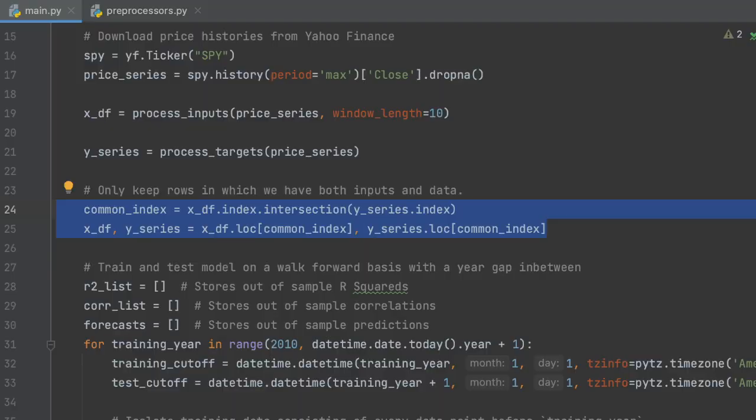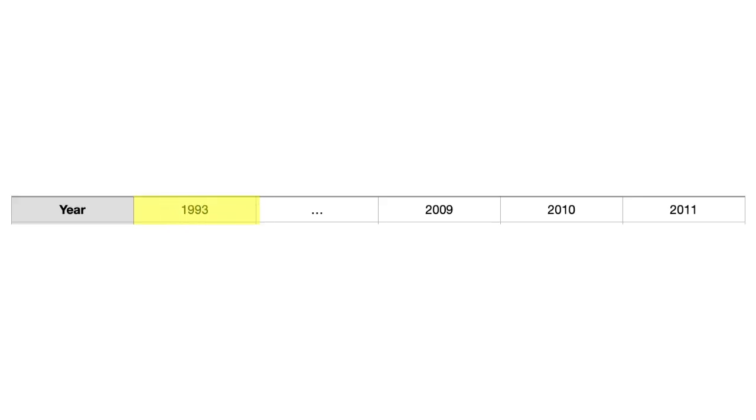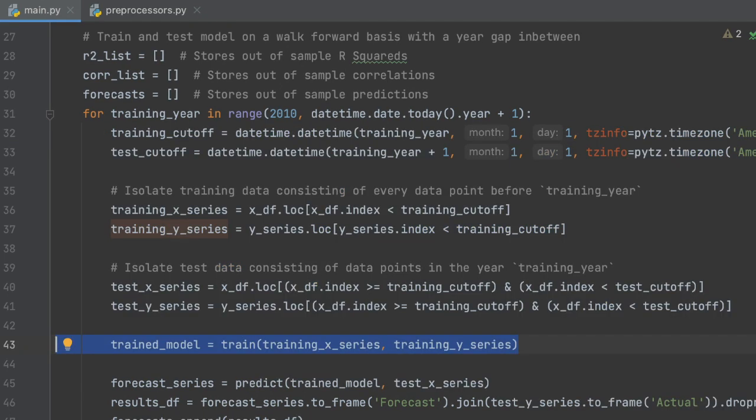The next two lines make sure we only keep data rows where we have full complements of inputs and targets. The next code block involving the for loop trains and tests the model on a walk-forward basis. Starting in the year 2010, we take all data before that year as training data, and then see how the model performs during that year. During the next iteration, we move to 2011, train on data up until the beginning of that year, and test during 2011. The walk-forward method simulates how we would have used the model to trade — it's as if we retrain the model at the beginning of each year and use the newly trained model to trade during the rest of the year.